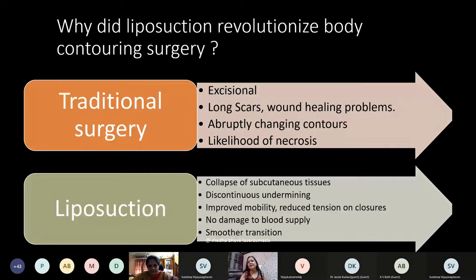The traditional body contouring surgeries of olden times were excisional. There were long scars, wound healing problems, and a likelihood of necrosis. After going through such an ordeal, there were abruptly changing and ugly contours — the results were not very natural looking. Liposuction achieved discontinuous undermining without damaging the blood supply, thereby reducing the chances of necrosis. It improved the mobility of tissues and skin, reduced tension on the closure, and gave very pleasing and smooth contours which look very natural — which is what all cosmetic surgery patients desire.